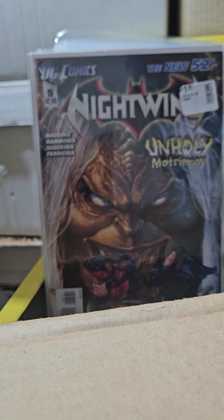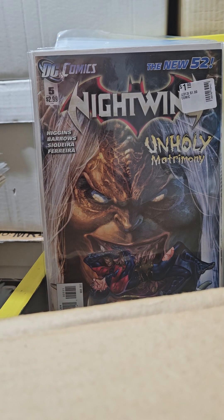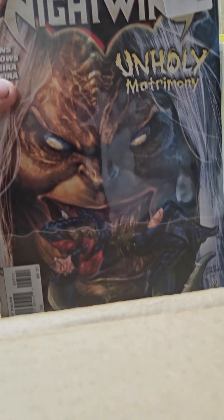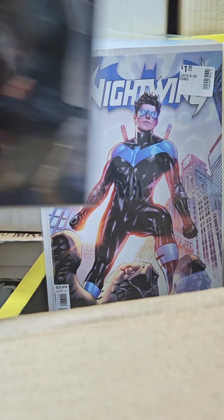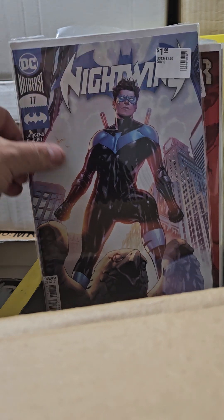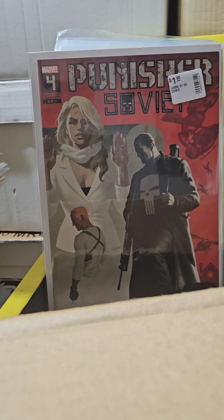I'm trying to complete Nightwing — I know there's no money in it, but I've been collecting this new series for a while and I've got a lot of the old stuff. This is number 5 in the New 52 — I think I have one through five now. And this is number 77 — nice cover. I paid a dollar for all these things; you can't go wrong with a dollar.